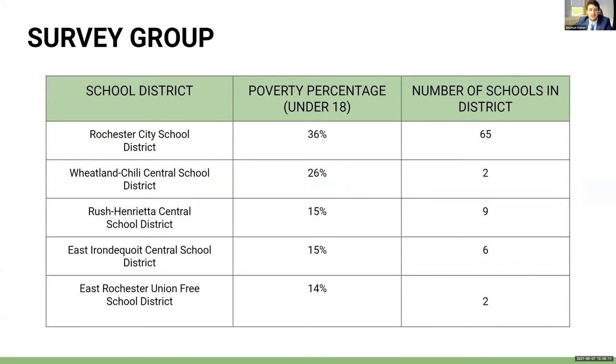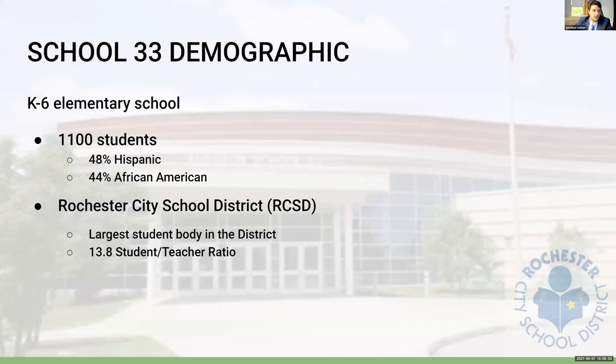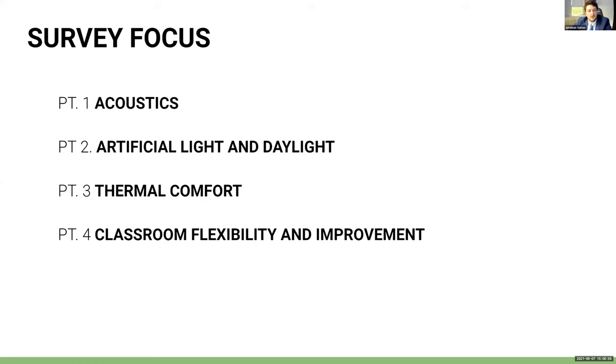Since this thesis focuses on schools with a high ratio of low-income students, schools in districts with a 14% or higher child poverty rate were targeted. The Rochester City School District was the largest targeted, with a 36% child poverty rate and 65 schools in the K-12 range. School 33 was the only school to agree to the survey. It is a K-6 elementary school with 1,100 students — 48% Hispanic and 44% African American — and a 13.8 student-to-teacher ratio. The survey focused on acoustics, artificial light and daylight, thermal comfort, classroom flexibility, and improvement.